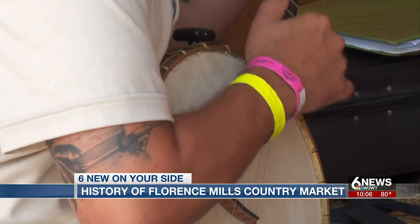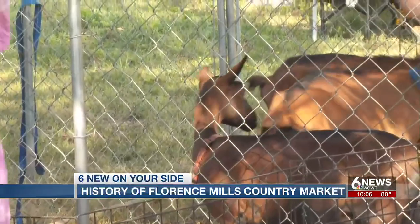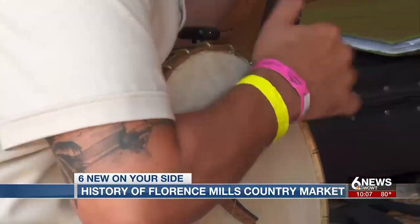It's a fun market. It's very laid back. I sometimes tease the vendors that it's where country meets hippie.